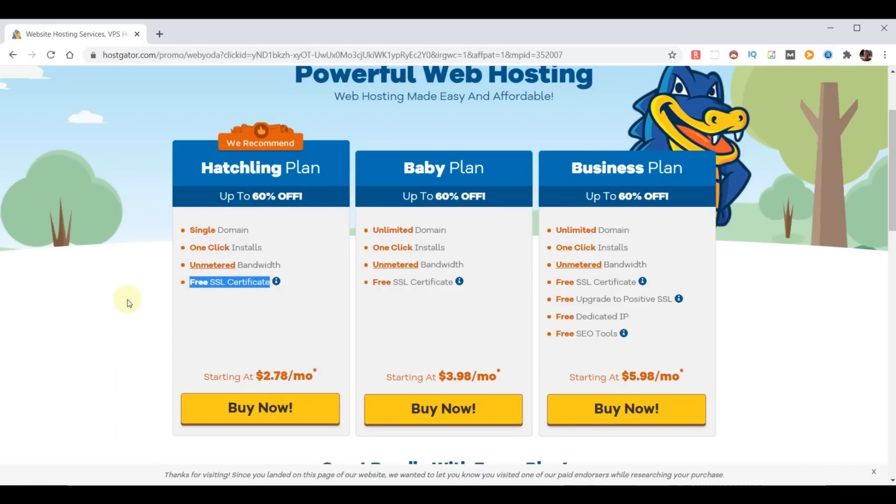The SSL certificate provides that little lock in the top left of your browser, allowing your page to be secure so information going to and from your website is protected. At this point you need to decide which plan is best for you. I'd recommend the Hatching plan if you have one domain, or the Baby plan if you plan on building multiple websites. For our purposes we'll choose the Hatching plan — just a single domain.